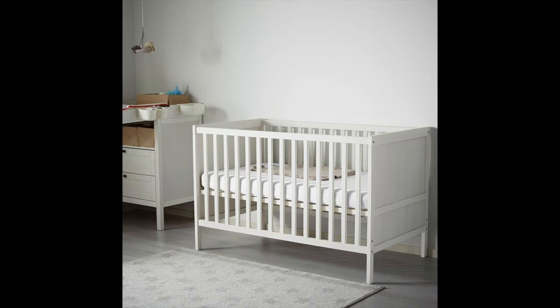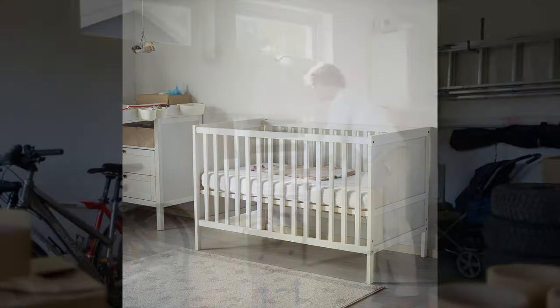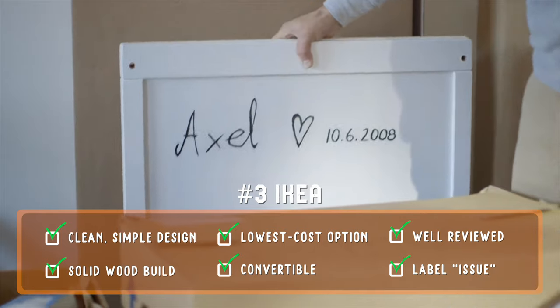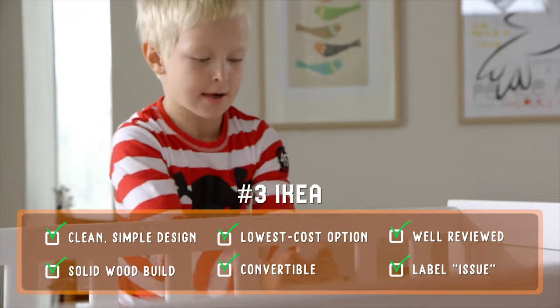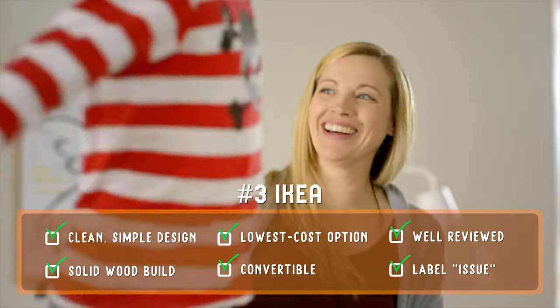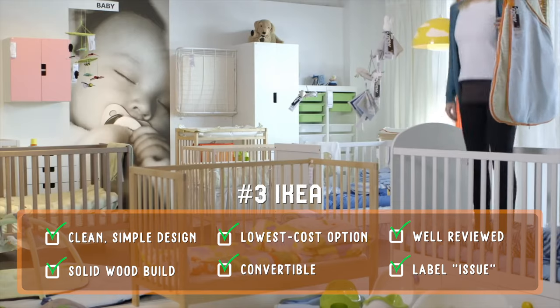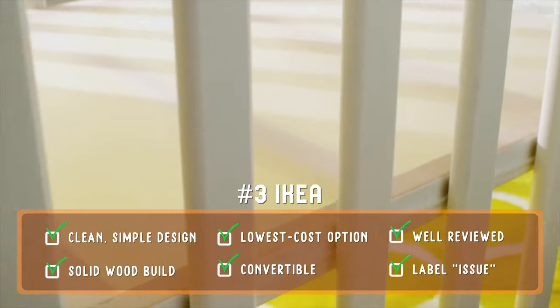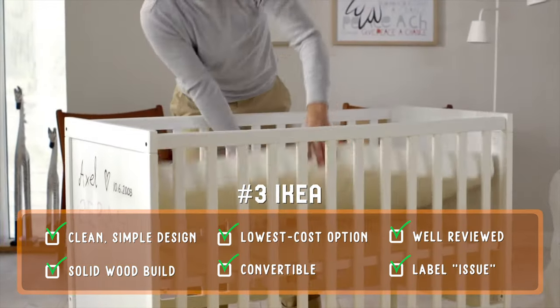If you're looking for functionality on a budget, consider our number three choice, the Sundvik Crib from IKEA. It has the lowest retail cost of any crib on this list. In typical IKEA fashion, the design is simple, clean, and functional, and this crib is built using solid wood. It's been a consumer-tested and recommended model for years. It's height-adjustable with two settings and can convert to a toddler bed. For its price, this model delivers significant value. Reviewers have noted, though, that stamped-on warning labels on the sides may be difficult to remove and may detract from the overall aesthetic.